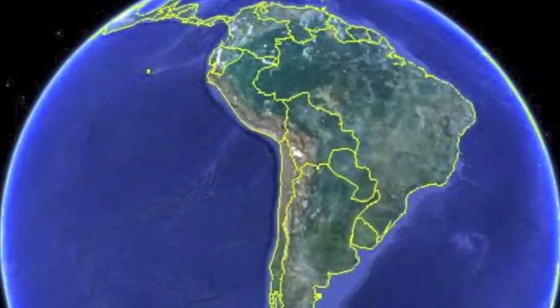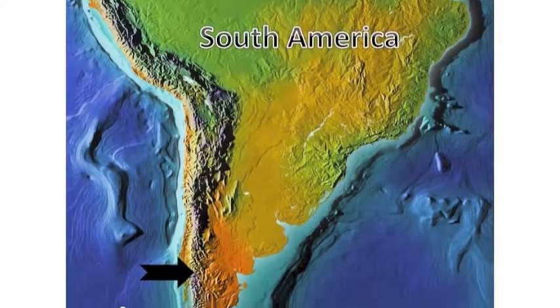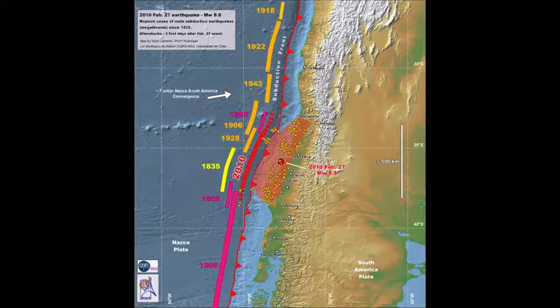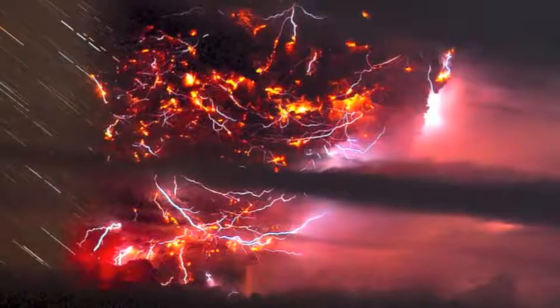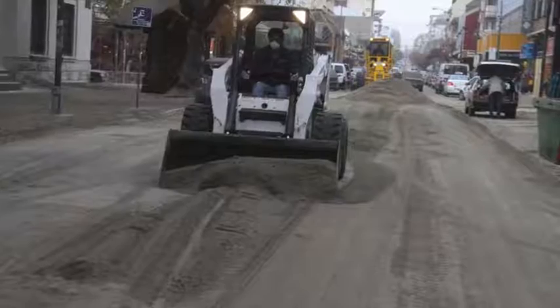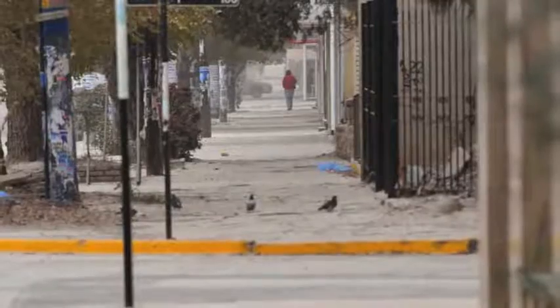Puyahue Volcano is located in the Patagonian Andes of Chile. Eruptions have been triggered by some of Chile's 17 massive earthquakes — those greater than magnitude 8 are shown on this map as lines. The most recent eruption in 2012-2013 blanketed Patagonia in ash and halted air traffic in the southern hemisphere.